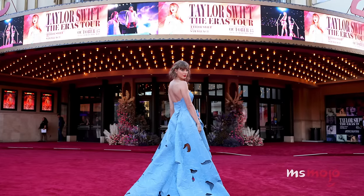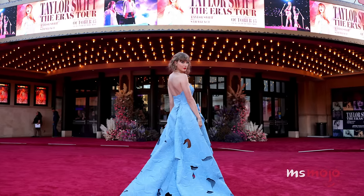Meanwhile, the concert film has broken records in and of itself. Even over 17 years into her career, Swift continues to raise the bar and achieve incredible success.